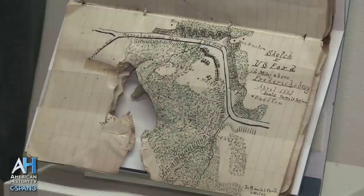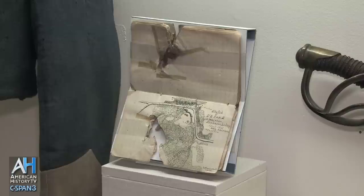This sketch shows the field, and the little river above it is the Rappahannock River. He was locating the Union Army. When the bullets started flying, he got hit and was killed immediately. You can see where the mini ball went in.